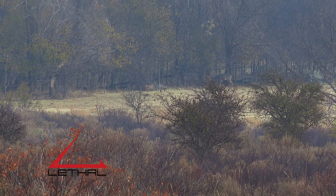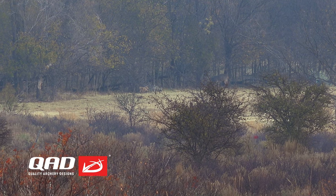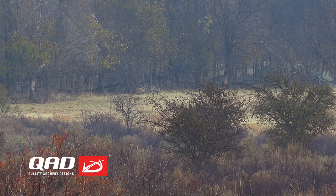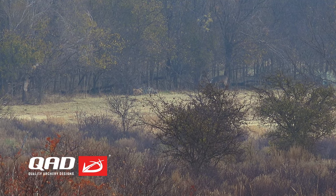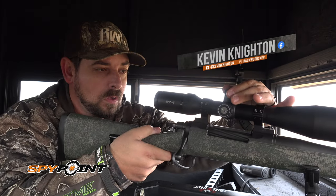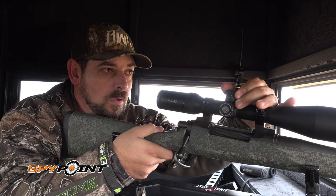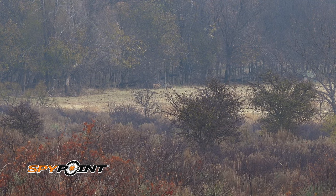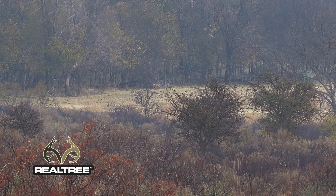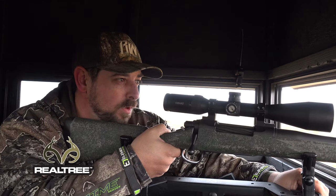He's right on into the wood line. I see him. He's right above that cedar tree right there. He's making us gripe. They're behind that tree now. Yeah, he's moving to the left right now. He just went in the woods. Yeah, he just walked right in the woods.